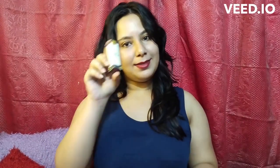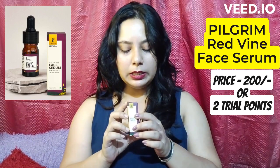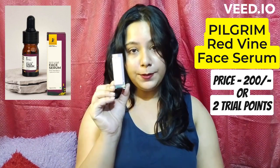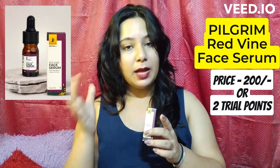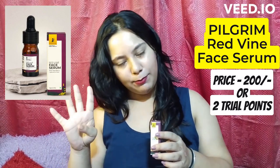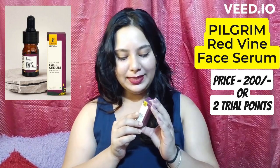The fifth and final product is from Pilgrim — the Red Wine Face Serum, which is originally Rs. 200, but I got this for free. I used two trial points for this one. Out of my 6 trial points, I used one each for the first four products and two for this face serum. This product is 100% vegan, cruelty-free, and has no parabens, no sulfates, and is fragrance-free.